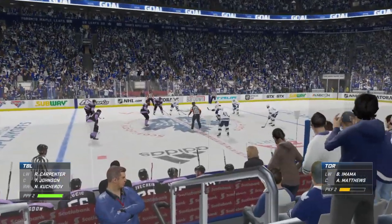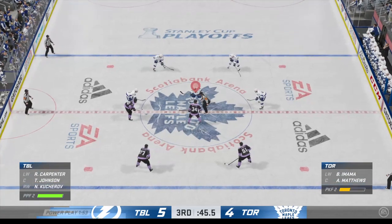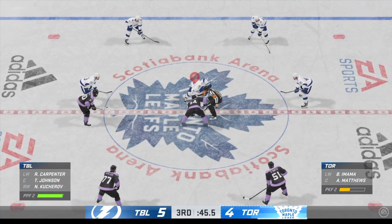Toronto's come back with a big one here in the third. Grind away, dig away. Now you've got a chance — only trailing by one goal.